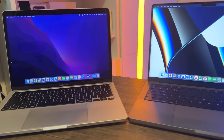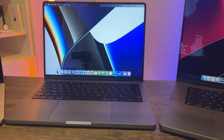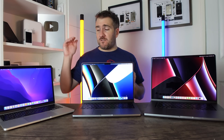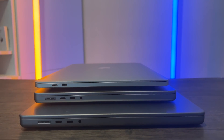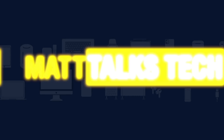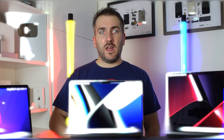The MacBook Pro line is completely updated with Apple Silicon chipsets. Today I'm going to be doing a comparison of the M1, the M1 Pro, and the M1 Max, and also the 13-inch, 14-inch, and 16-inch MacBook Pros, working out for you what is the right MacBook for your needs.